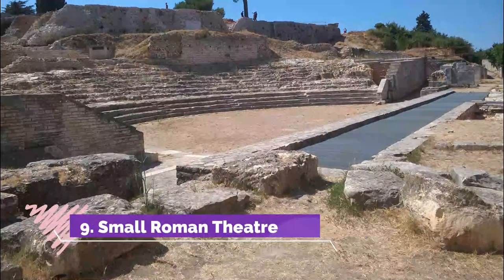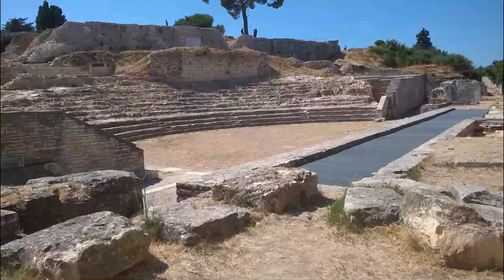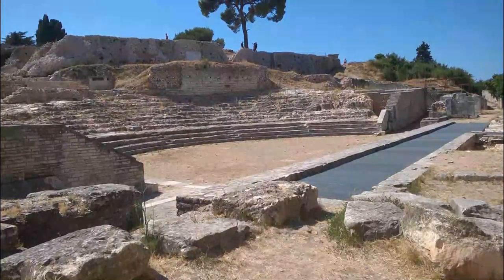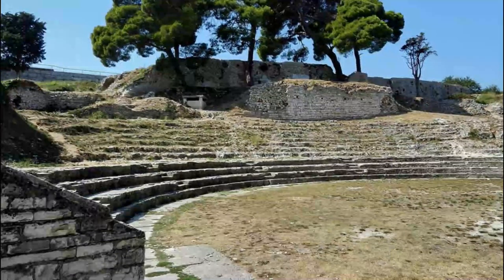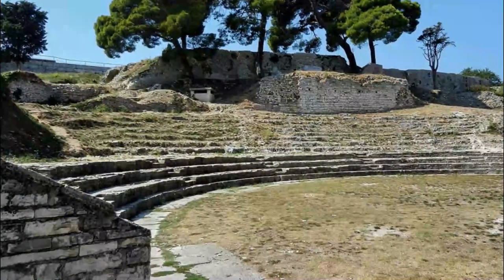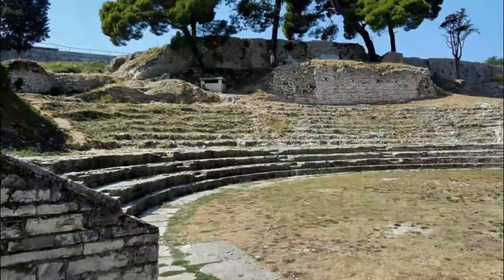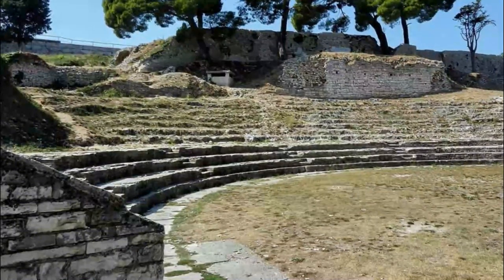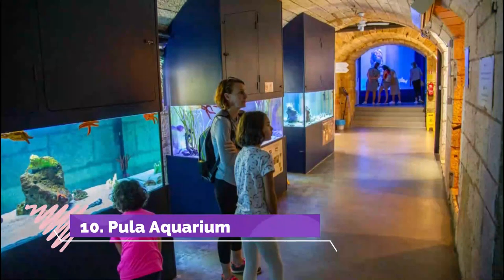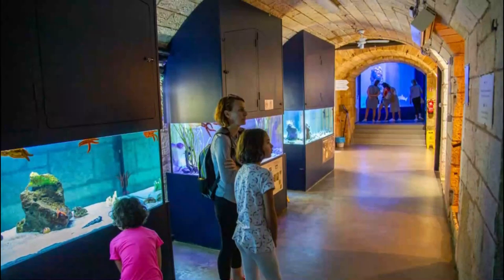Number nine: Small Roman Theater. Complete your tour of Pula's Roman sites at this theater on the hillside. These evocative ruins are described as small because Pula's other, larger theater was located outside the city walls. The small theater is the only one of the pair to have survived, and you'll get to walk along a large section of the tiered seating as well as part of the stage and orchestra where the ancient Greek or Roman chorus would sing and dance.